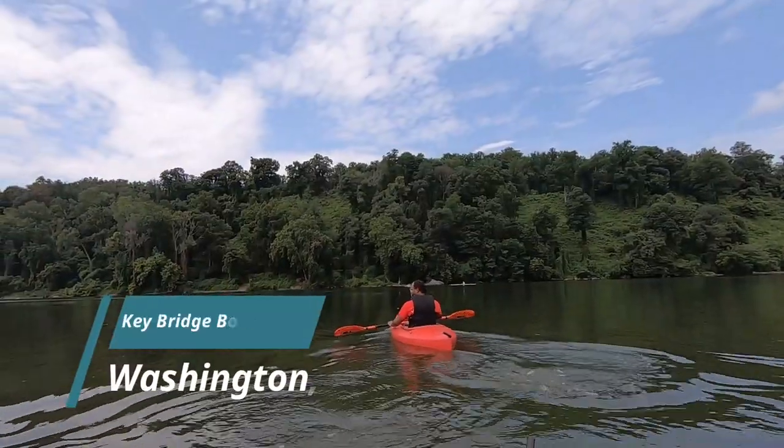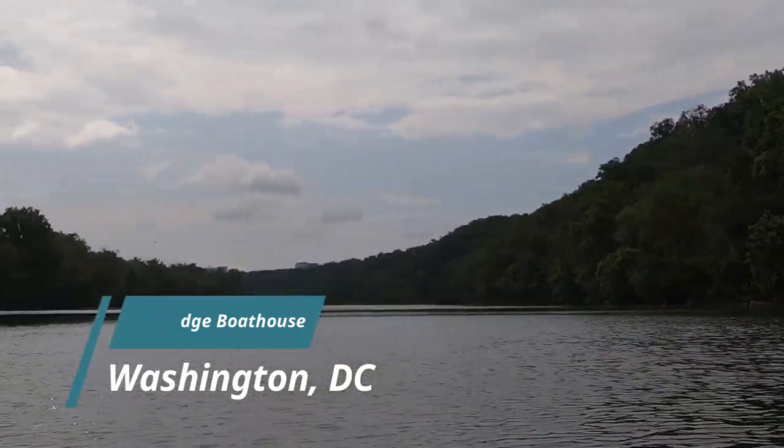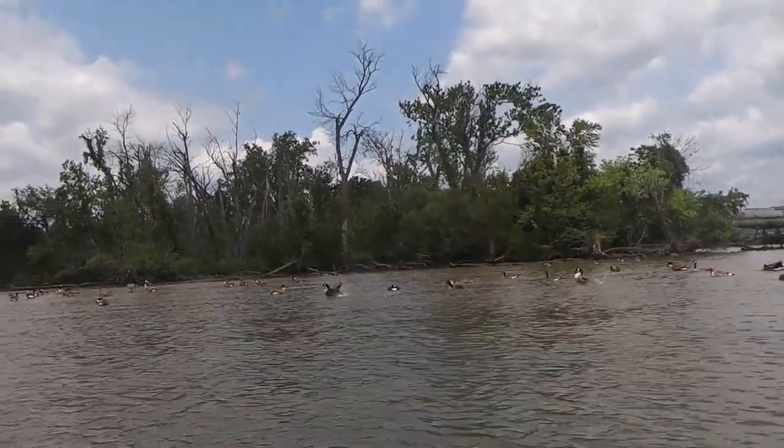Welcome back to a new episode of Let's Go See It. Today we're in beautiful Washington DC at Key Bridge Boathouse. I'm going to take you for a full tour so you'll know exactly what to expect should you decide to go in there.